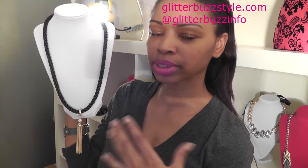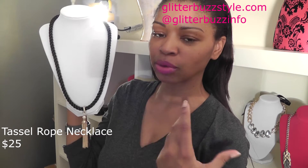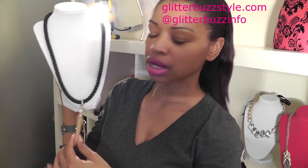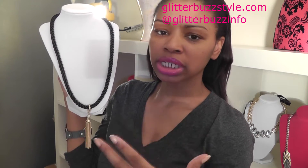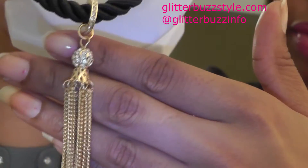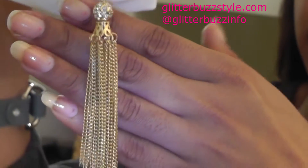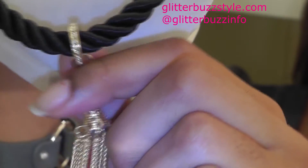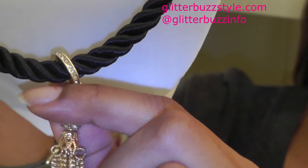This is the Tassel Rope Necklace, and I love to wear this with a black dress, or even with basic denim and a white blouse or white scoop neck t-shirt. It just gives a little chic appeal to a simple look. The tassel has a whole bunch of sparkles on it, a little bit of gold and silver mix, and the detailing of a little glitz right there.